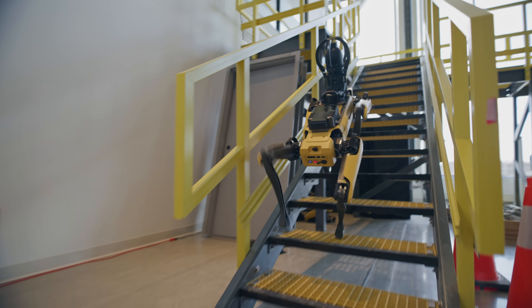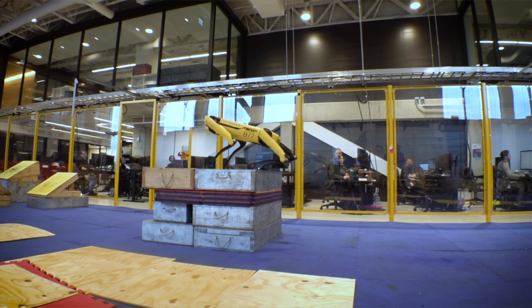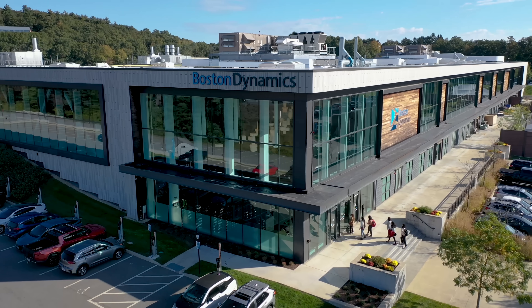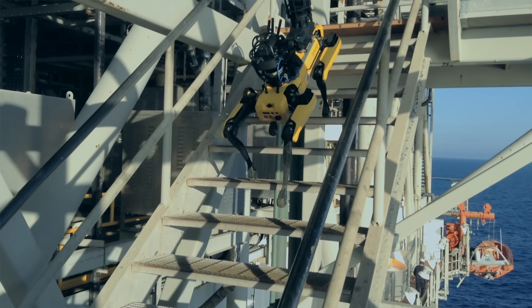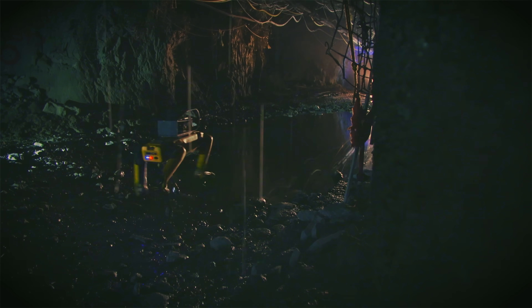Every single day there are robots moving and every single day they're doing crazy things in our office, and it's so cool to be able to see that just day in and day out. I'm Paul DeMonaco, I'm a robotics engineer on the Spot Locomotion team. We're a team of roboticists and software engineers and we're responsible for making Spot move essentially anywhere in the world.